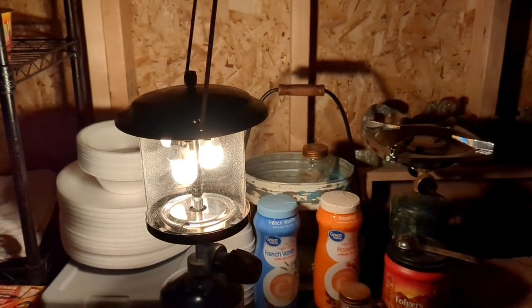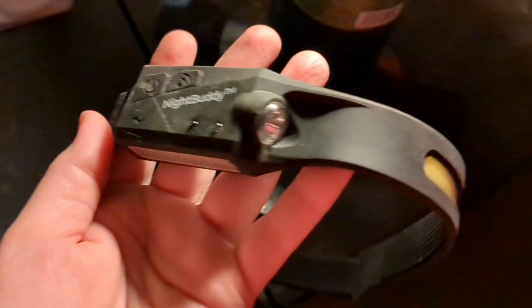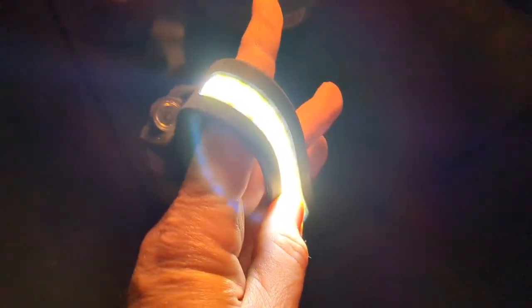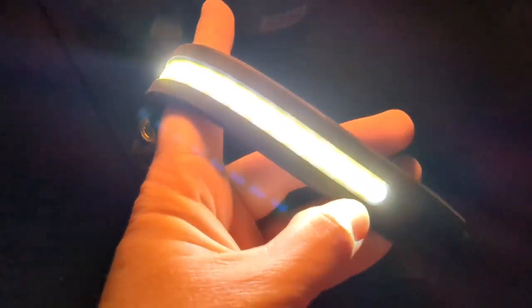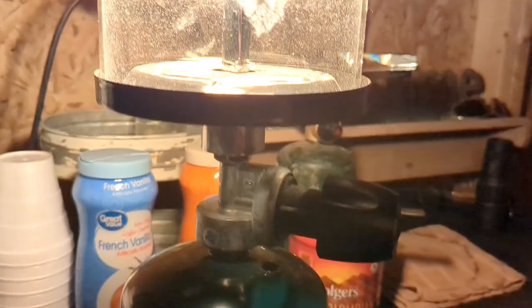Look at how much light this thing puts off — isn't that amazing? It puts off plenty of light to keep this cabin lit up at night. I don't know if you remember us doing a review on the Night Buddy, but this has been super handy, especially in the middle of the night when I have to get up and go to the potty outside. This thing has been so amazing.